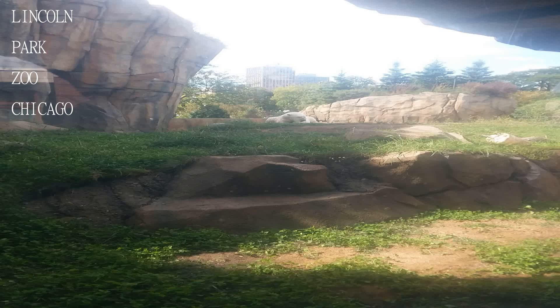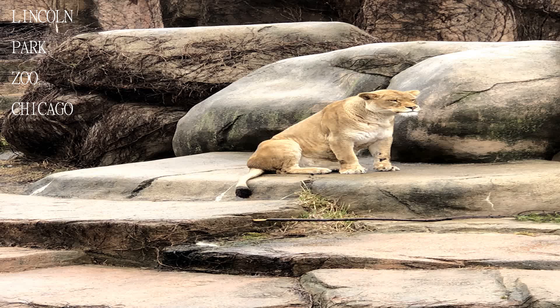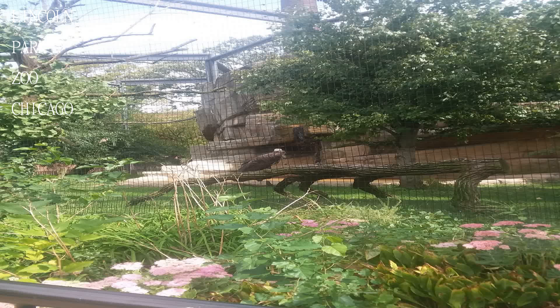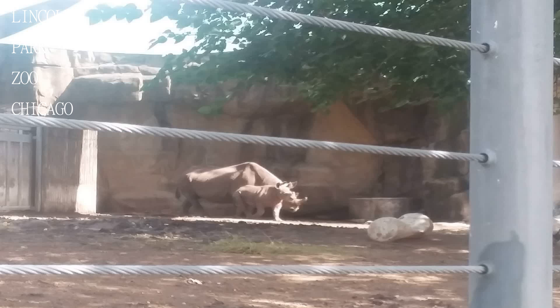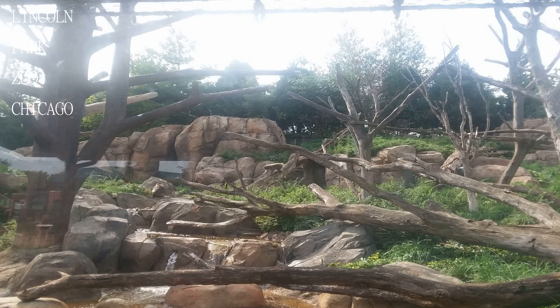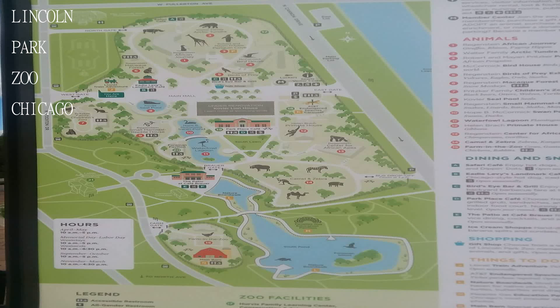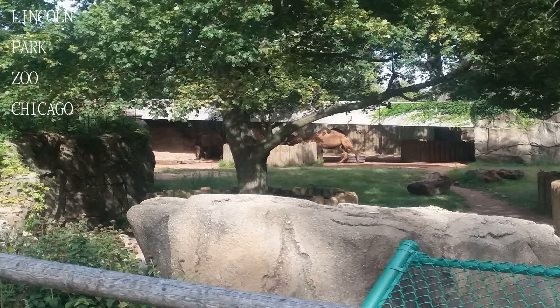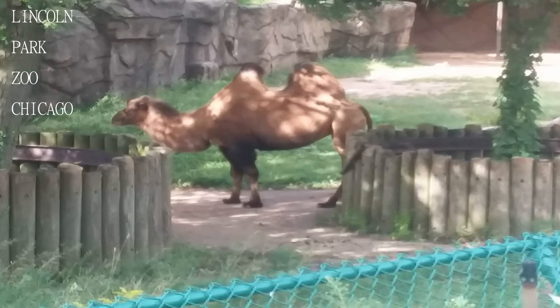This is a really nice zoo — free — and they have been working really hard to update it in recent years, which has continued to improve it. Parking is either pretty pricey, or you have to fight for one of the free street spots, which can take a while and be a bit frustrating. This is another reason why Chicago is such a world-class city: to have a free zoo in the middle of the city with a great selection of animals in a good habitat.